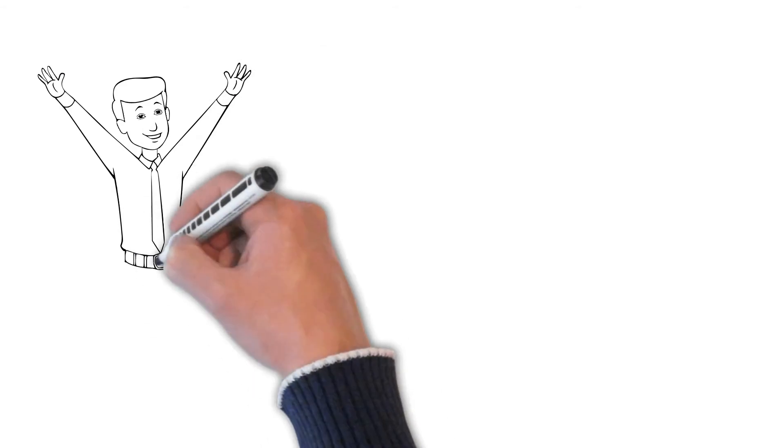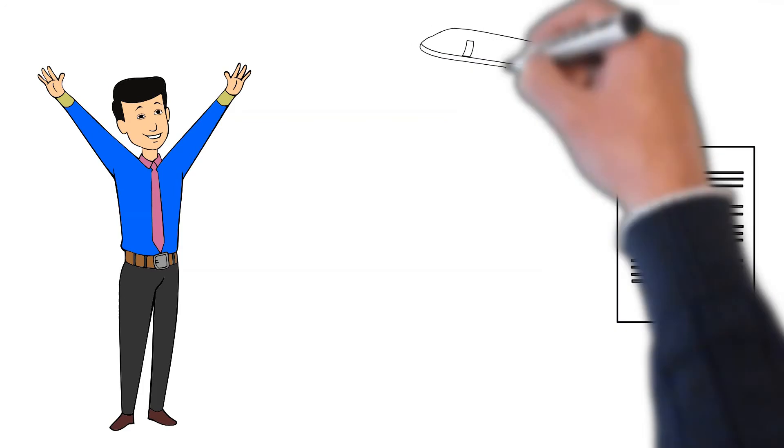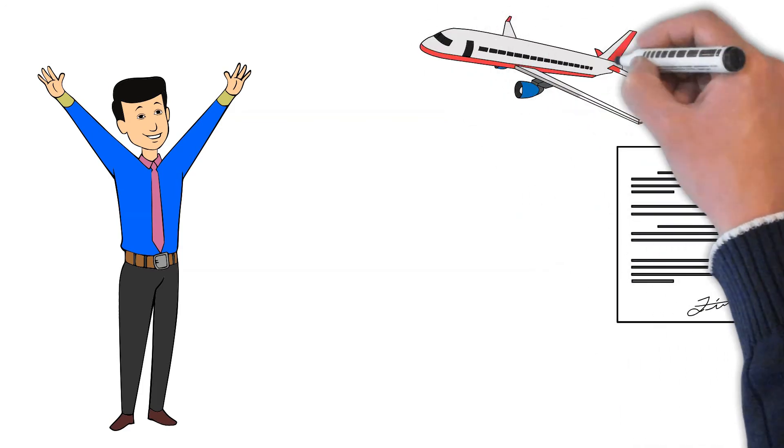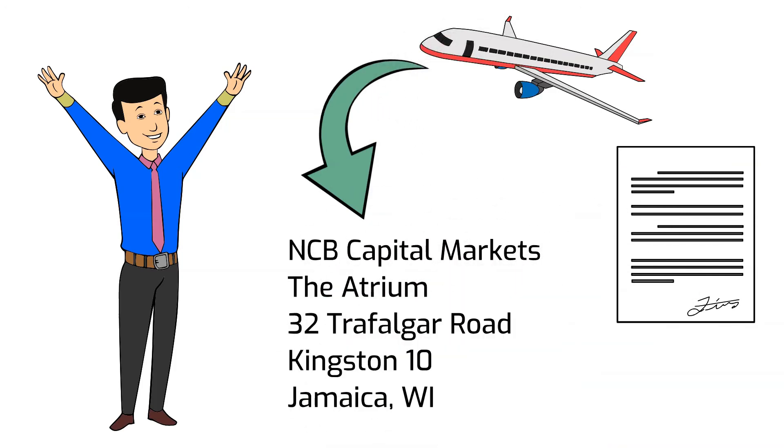The next step after you complete your documents and have them signed is to FedEx or mail them in to NCB Capital Markets, the Atrium, 22 Chafalga Road, Kingston 10, Jamaica, Westin Bay.